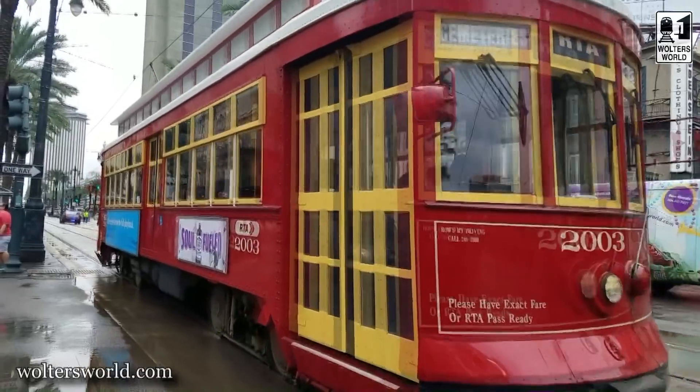You'll see these historic streetcars throughout the city and they can actually help you as a tourist. But some people get worried — how do I buy the tickets? What do I need to know? Are they really helpful? Well, those streetcars here in New Orleans, they really are quite helpful.